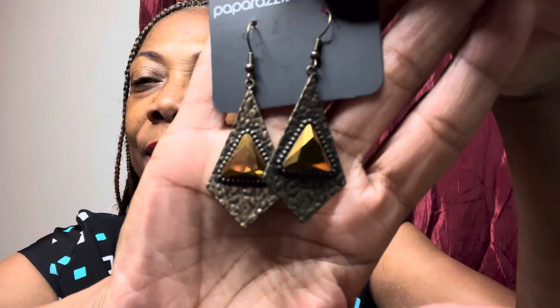I like the jewel that's right in the middle. You have that hammered texture. These are on a fishhook back, ladies. So if you love them, you like them, you already know — go right ahead and claim them. You're going to make your purchase at CherieB0131.com. Happy shopping. Bye.